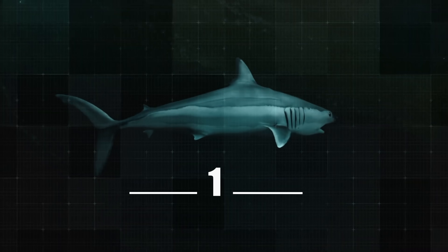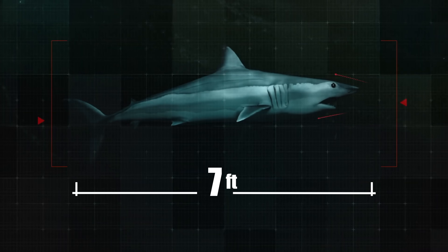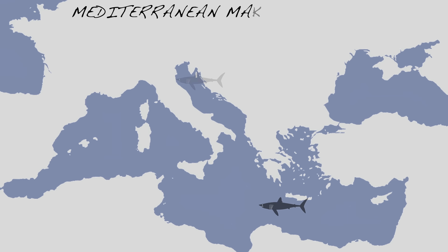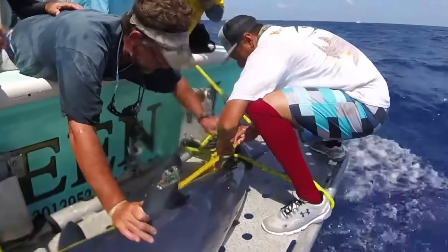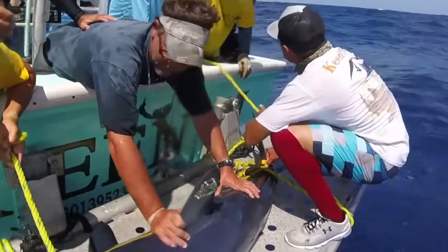Somewhat similar to the great whites of the Med, some of the shortfin makos found here have been strangely large, with occasional individuals reportedly coming in somewhere between 5 and 6 metres long — that's around 16 to 19 feet. And for a shark that averages about 7 feet long, that's a pretty big range. But even more strangely, for a shark species that has been seen every now and again in different locations around the Med, scientists have never been able to tag and track one here. That was, until now.